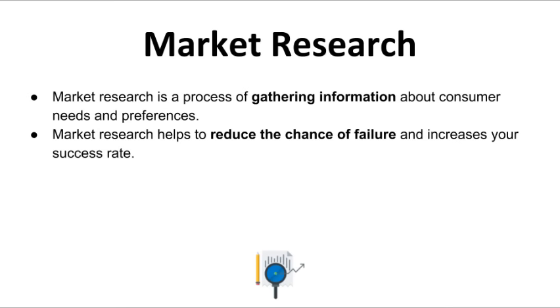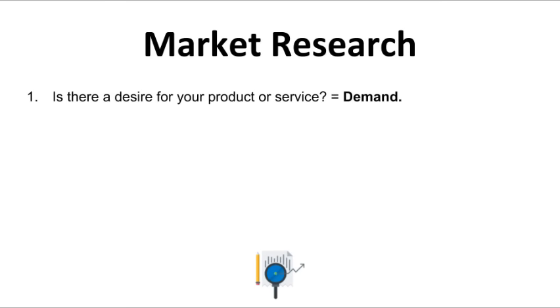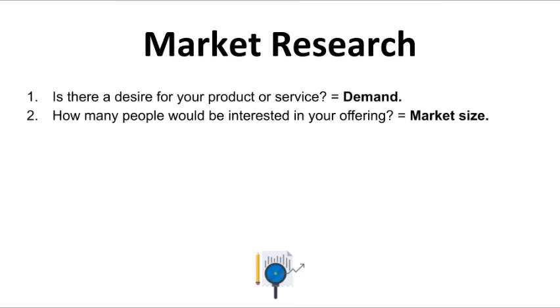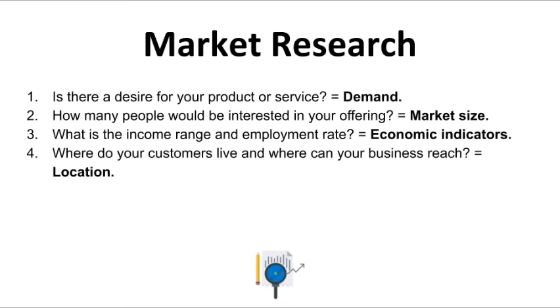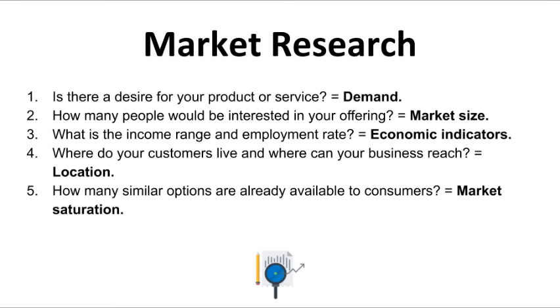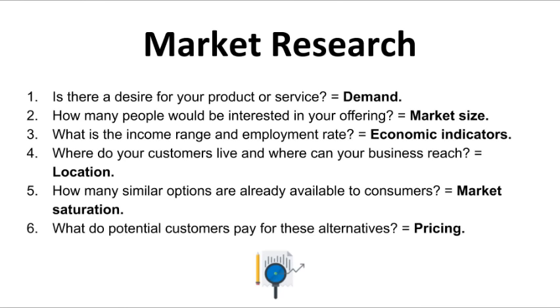In general, when you start a business, there are six important questions you need to answer to get a good sense of your market: Is there a desire for your product or service — this is called demand. How many people would be interested — market size. What is the income range and employment rate — economic indicators. Where do your customers live — location. How many similar options are already available — market saturation. And what do potential customers pay for alternatives — pricing.